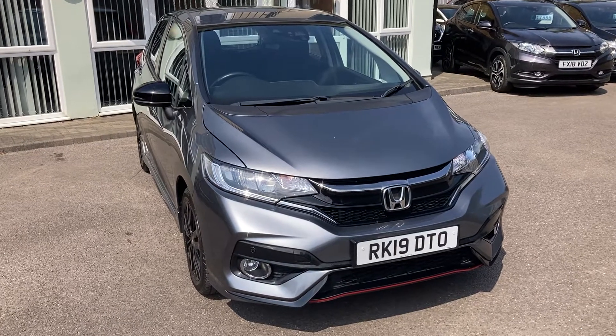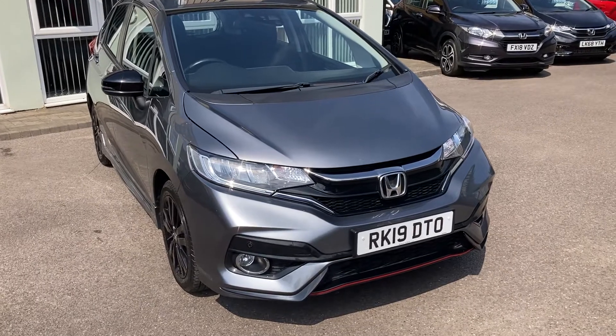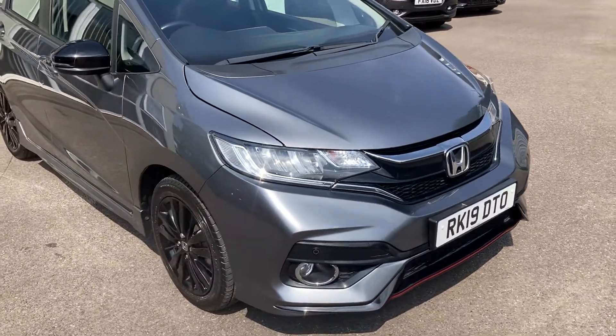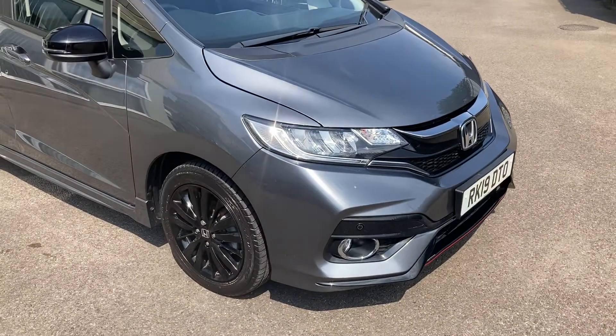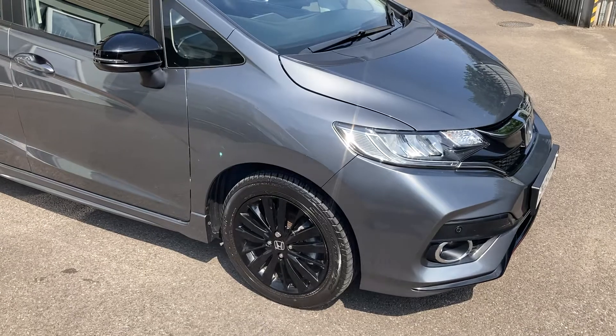Thank you so much for inquiring on our Honda Jazz 1.5 Sport here at Newtons Electric Cars London. It's my pleasure to show you around the vehicle that we've got in stock just coming to us. This particular 1.5 Sport has done 7,455 miles.